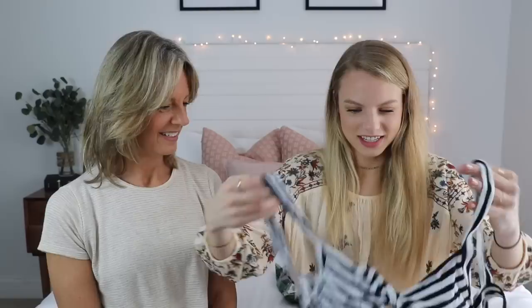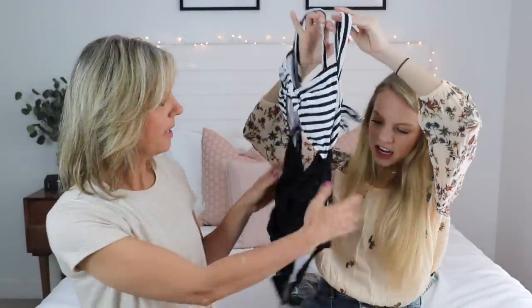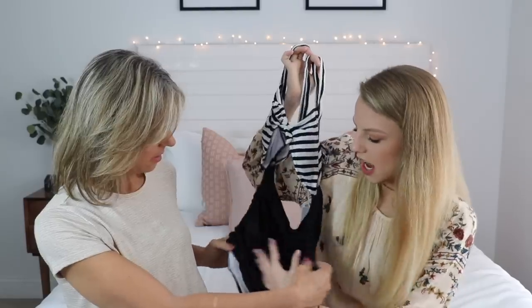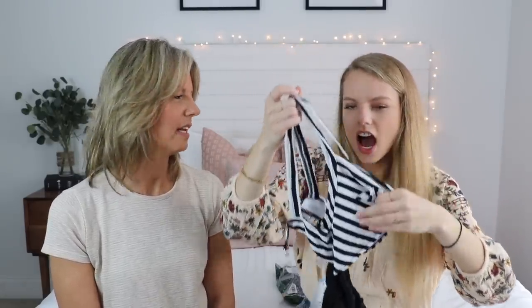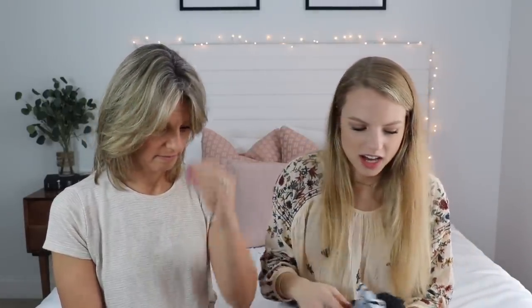Oh gosh, another one-piece. I don't like this one. I don't like the ruffles — I don't like when things gather like that. It's meant to do that, but I don't like the way that looks on me. I'm just going to give this a no. Not a zero out of ten — I just don't know what to give it. It's just a no. Hopefully we get another variety.